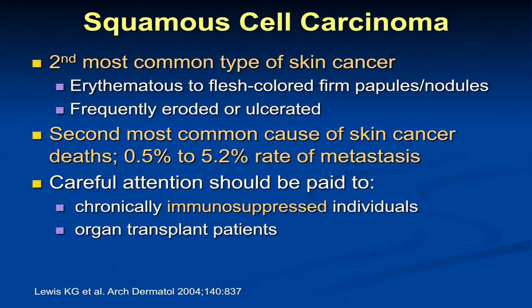Squamous cell carcinoma — we have to pay a lot of attention to in immunosuppressed patients. Squamous cell carcinoma is also the second most common cause of skin cancer metastasis and death. Every year there are about 1,500 deaths from squamous cell carcinoma that metastasized. We were meeting with our head and neck colleagues today at the VA to talk about high-risk squamous cell carcinomas, because we see them when they're earlier and oncologists see them when they've metastasized to the lymph nodes. We really want to monitor patients more closely.